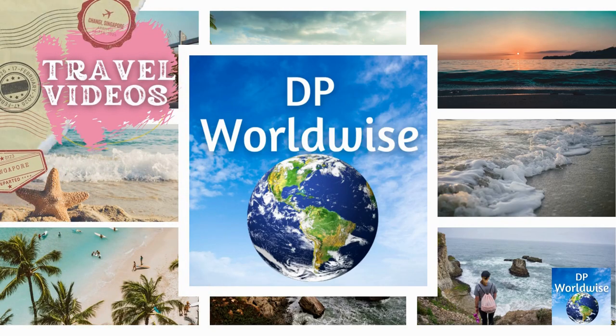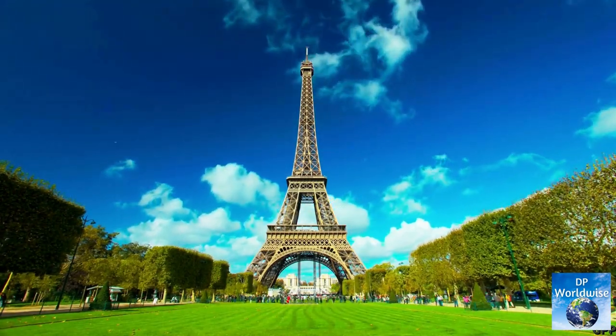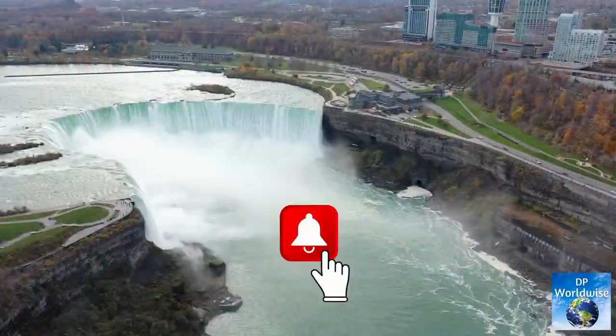Hello and welcome to my YouTube channel DP Worldwide. My name is Doreen and I'll take you on a journey to discover the most awe-inspiring destinations and hidden gems of the world. Don't forget to hit that subscribe button and turn on notifications to never miss a video.